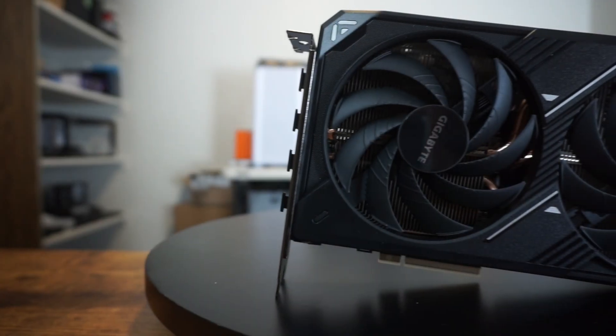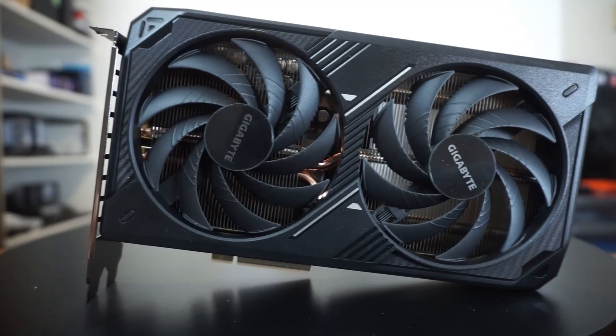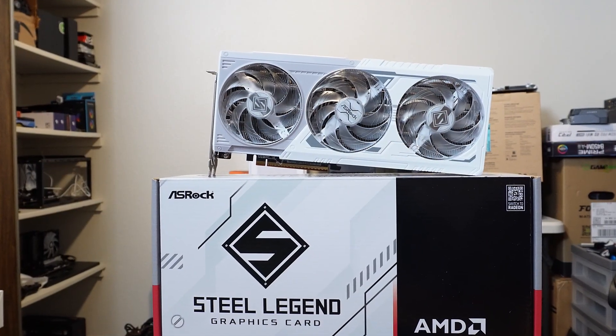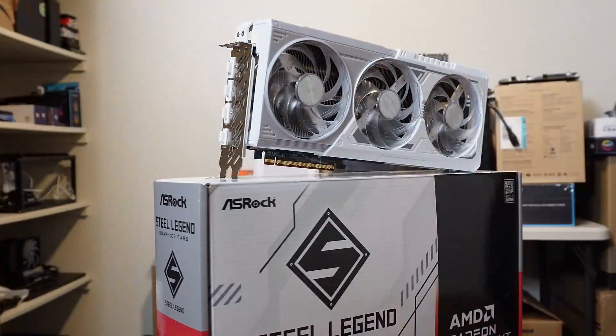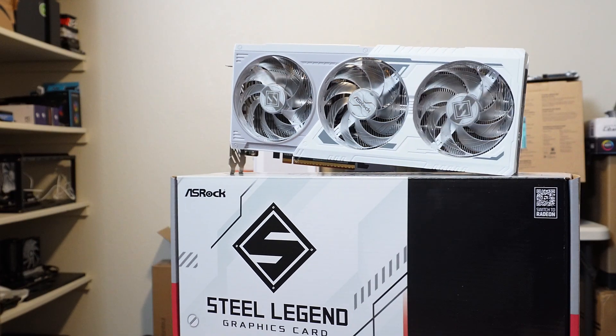It took a minute to get around to this, but I wanted to test out the 5060 Ti 16 gig video card versus the 9060 XT 16 gig. The cards are compared based on MSRP: the 5060 Ti is at $430 whereas the 9060 XT is at $350. We're also going to look at results using an average of the three best prices found on the market as of June 27th.